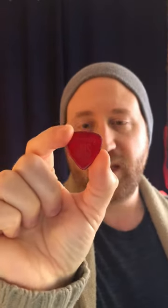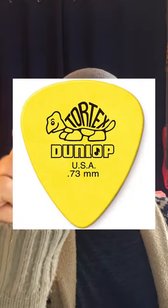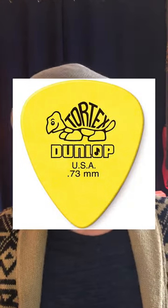Another one that I found more recently was given to me when I bought a guitar pedal — in the box came this Gravity pick made out of acrylic. It has an 80-degree beveled edge and it's 1.5 millimeters.